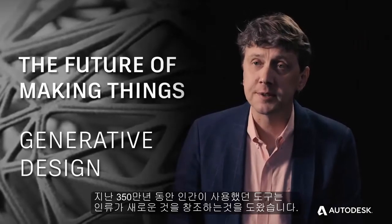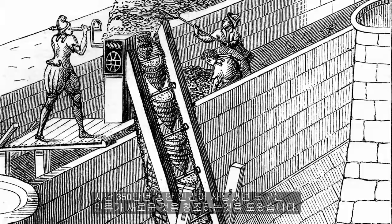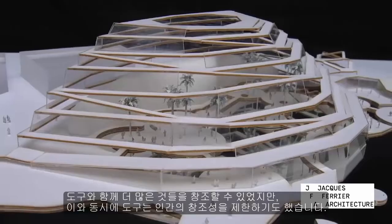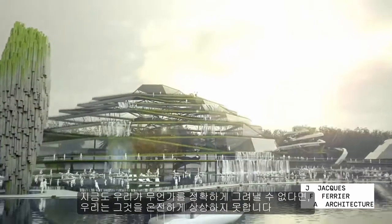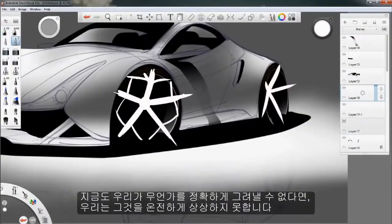Over the last 3.5 million years, we've created tools that have in turn helped us create our world. And while those tools have made more and more things possible, they've also defined our aesthetic and limited our imaginations. Until now, if you couldn't draw it, you couldn't fully imagine it.